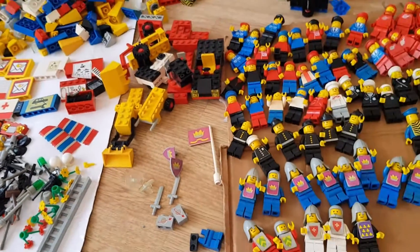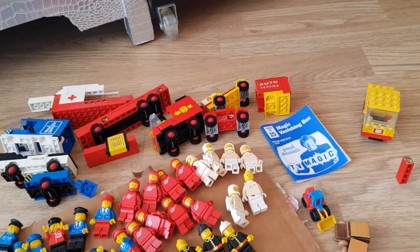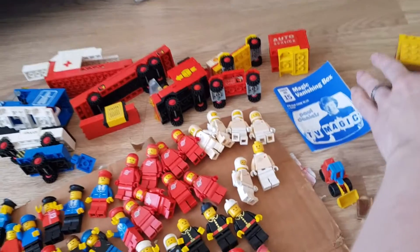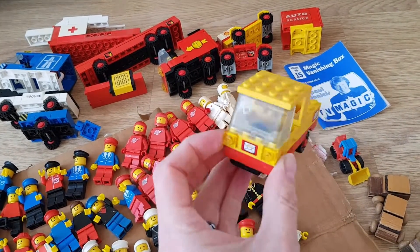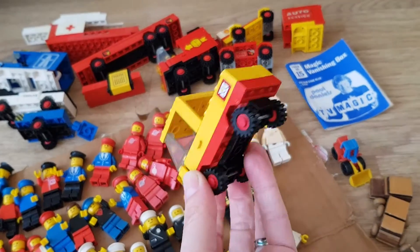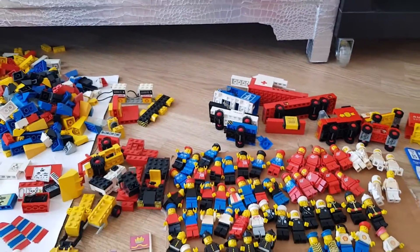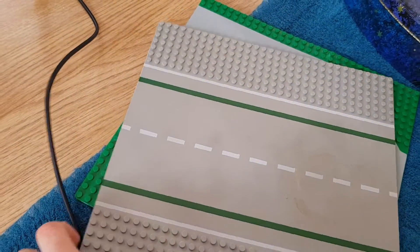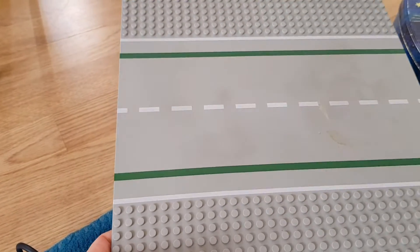I've got loads of stuff which I have screenshot. I've kept some of them intact because it was just easier that way, but I'm still going to have to take them apart just to check that there's not anything weird going on. I was missing base plates for the bus stop, and a few pieces for the bus stop are missing.